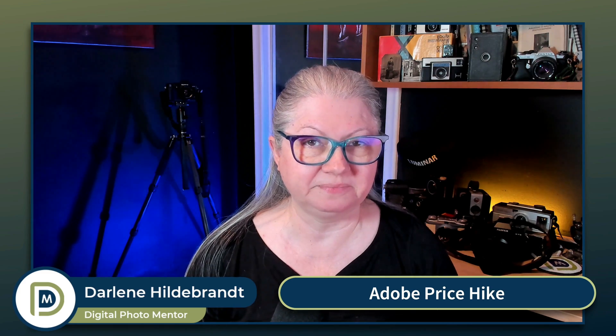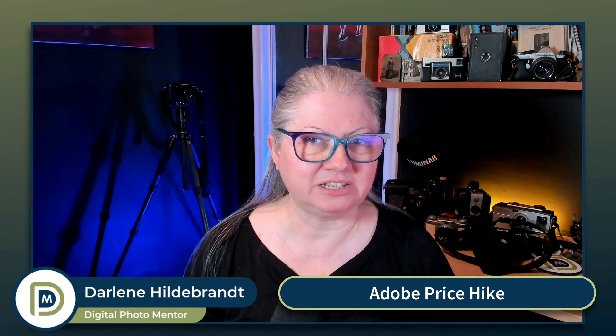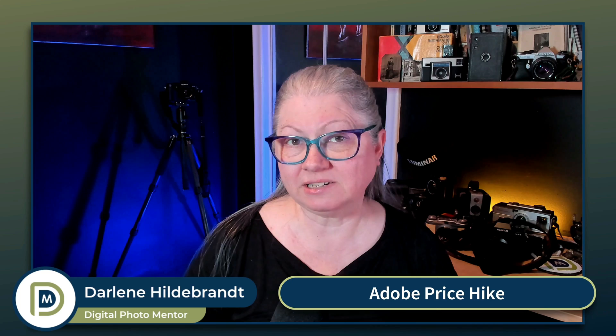Are you aware that Adobe is hiking the price of the photography plan by 50% this coming January? Are you clear on all the changes and what your options are? I'm Darlene with Digital Photo Mentor, and it wasn't 100% clear to me either, so I did a little bit of digging. In this video I'll show you all of the options that are available and hopefully clarify it a bit for you. If you're ready to see what's new with Adobe, let's dive in.